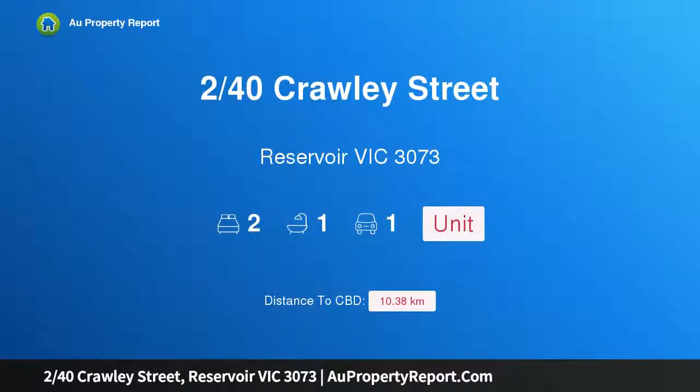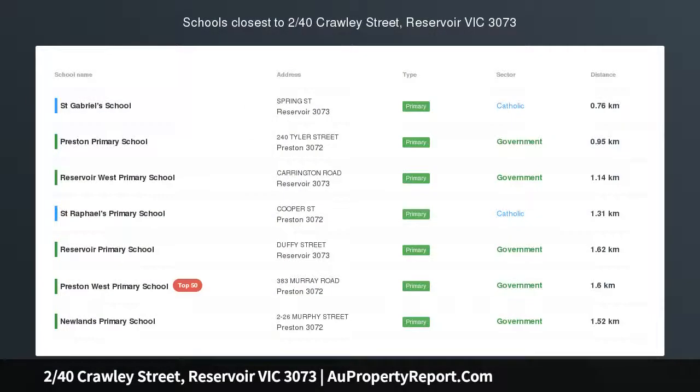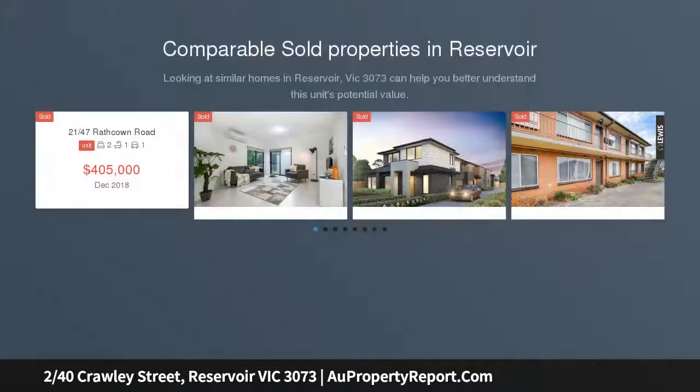Hi, I am glad to introduce property 2/40 Crawley Street, Reservoir Victoria 3073. The perfect single level profile — easy, elegant and enticing.